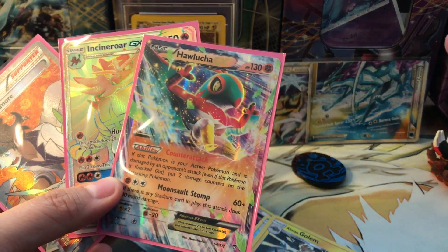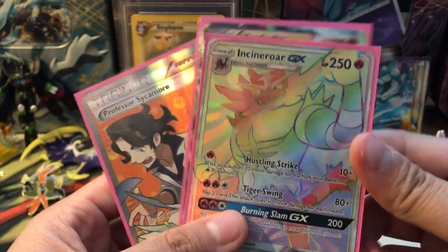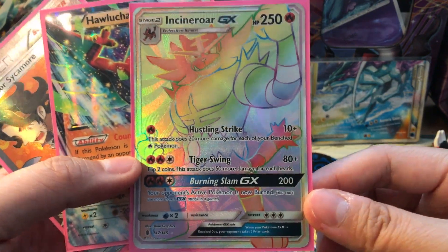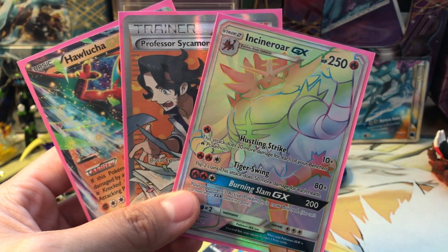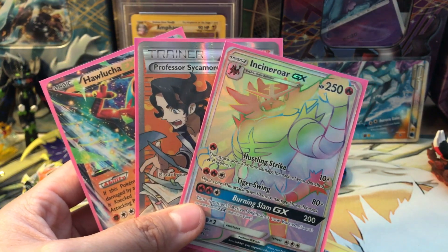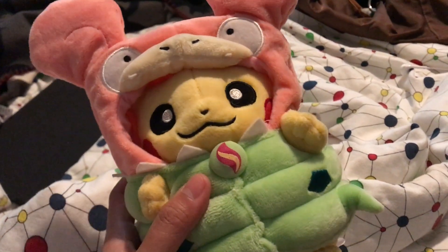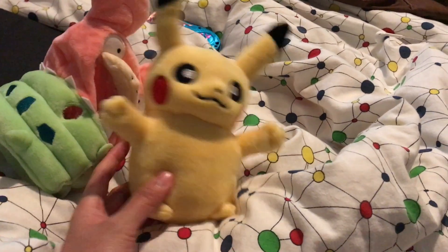I am missing a Primarina GX hyper rare, so if you guys have one I am considering trading for it — or an Alolan Ninetales hyper rare — I will trade you my Incineroar GX hyper rare. Let me know in the comments below and you can email me. Hope you guys enjoyed this video — like and subscribe! And here's what I got from the bundle — it's a Pikachu in a Slowbro costume, or Slowkachu as they call it. Pop him out — boom, there goes Pikachu! That's the costume. Isn't that cute? Bye!